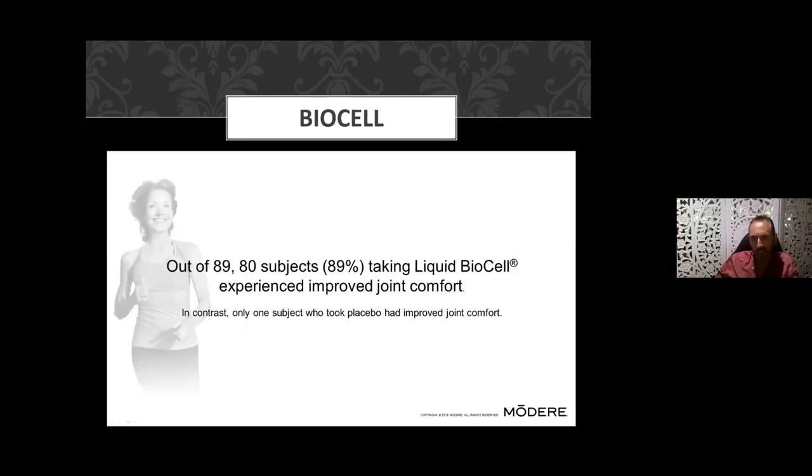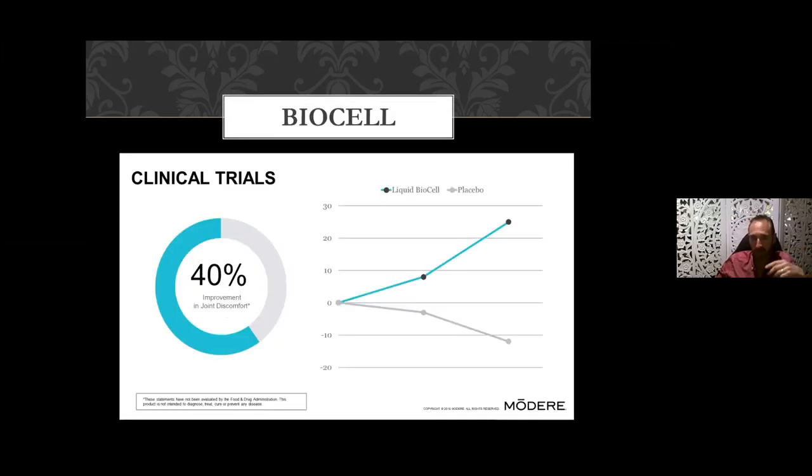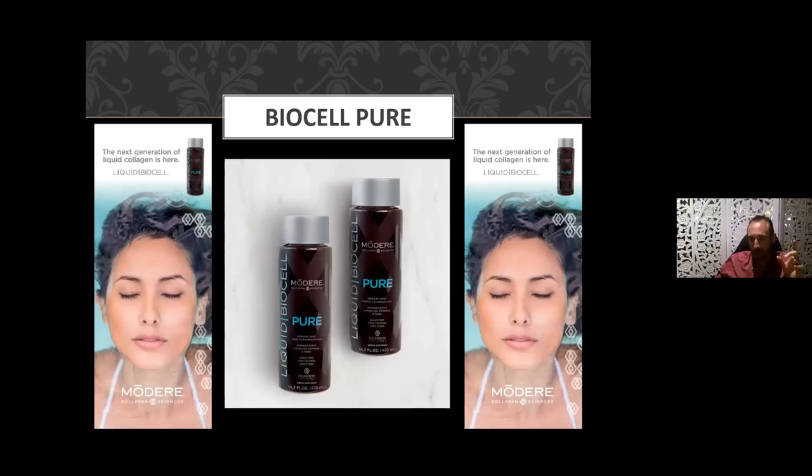In terms of joint discomfort, 80 out of 89 subjects — that's 89 percent — experienced improved joint comfort when on this product, which is quite significant. We're seeing a 40 percent improvement in joint discomfort compared to those on placebos. Now, I'm often asked which variant to take. Each of our three preparations — Pure, Skin, and Life — have an equal amount of all three active ingredients: hyaluronic acid, chondroitin sulfate, and Type 2 liquid collagen. You can take any one of them to get the benefit for skin, joints, hair, skin, and nails.